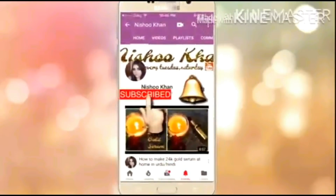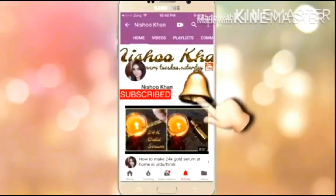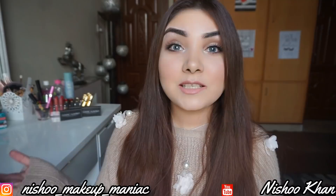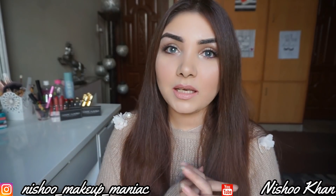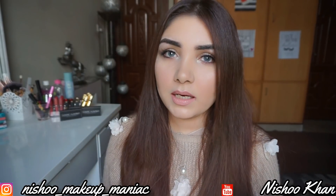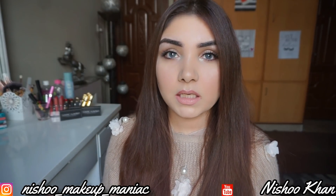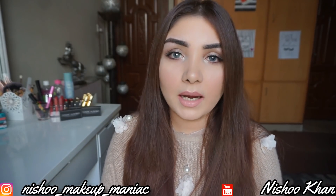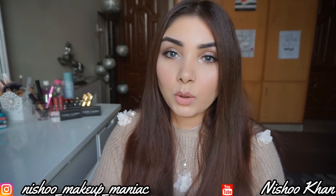Subscribe to my channel and press the notification bell so that my new videos can be seen before. Hello everyone and welcome back to my channel. It's me Nishu Khan and today's video is by far the most requested video, because every girl asks me about which foundation matches with our skin tone. So today's video is for the girls.